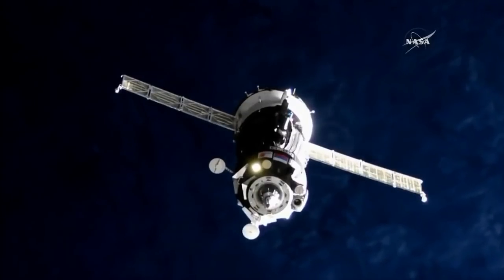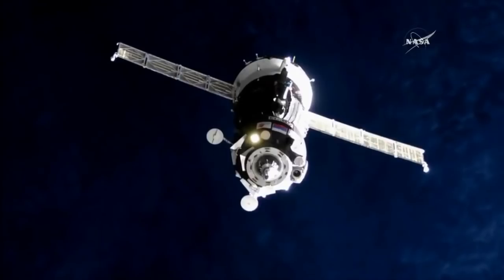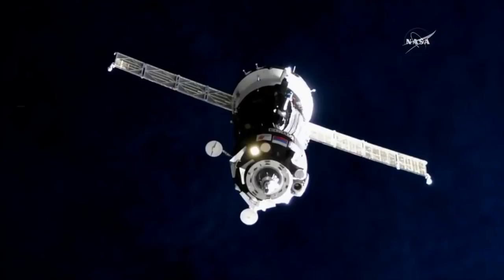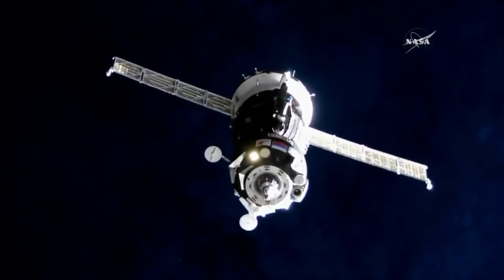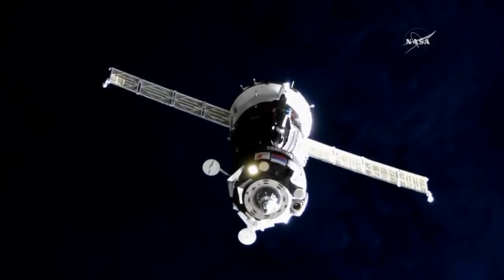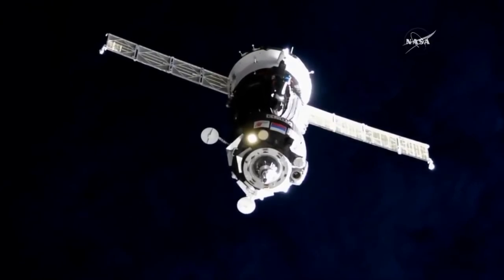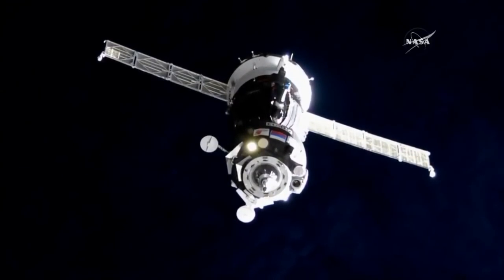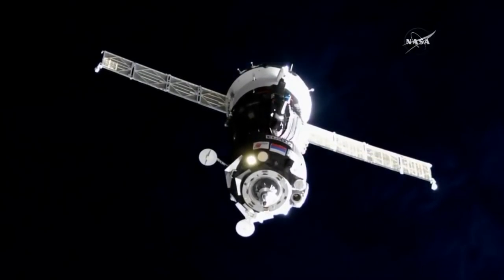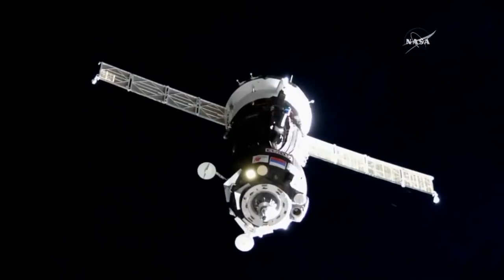MS-05 is just 67 meters away. 50 is the range, 0.2 is range rate — so the test step. External cameras are working nominally.